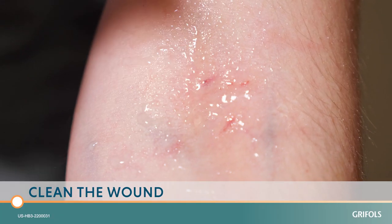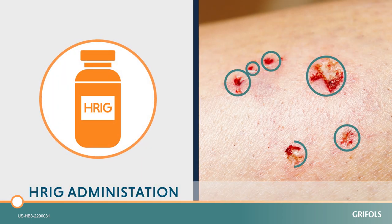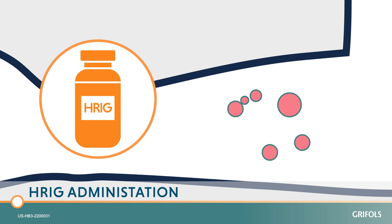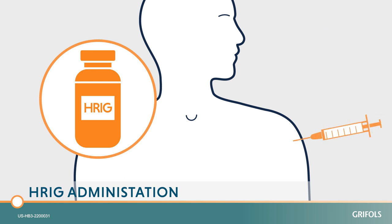First, the wound should be cleaned. Then, as much of the full dose of H-Rig as possible should be administered directly into or around the wound site, as much as anatomically feasible. This is where the highest viral load occurs. Any remaining volume, or if there is no wound — as may be the case with a bat exposure — should be injected intramuscularly at a site distant from vaccine administration.